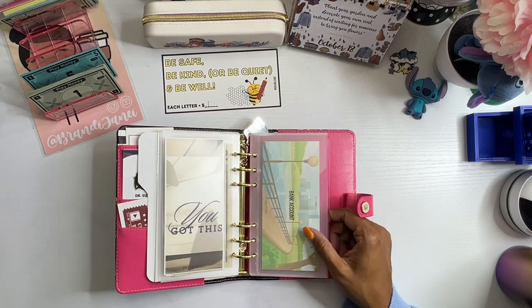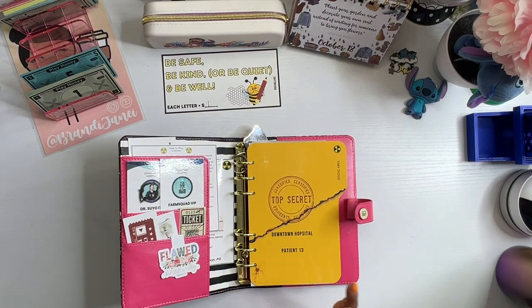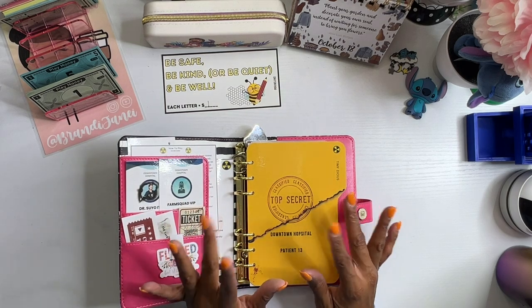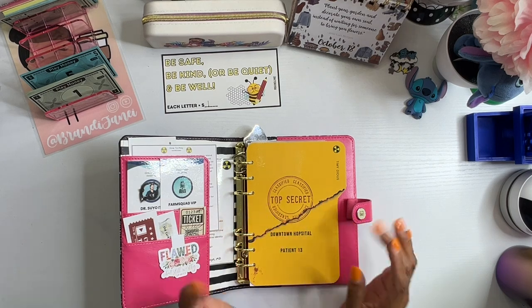If you would like to go and watch GB, I definitely suggest you do that because her videos, especially her Friday ones, are so spooky and she has really, really put a lot of work into this. It's just so exciting.